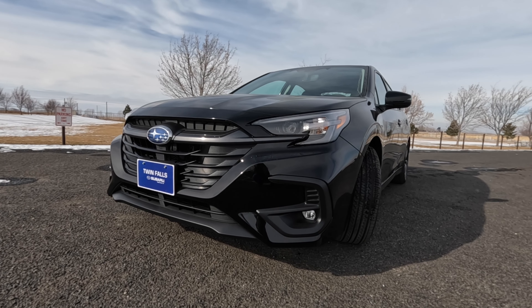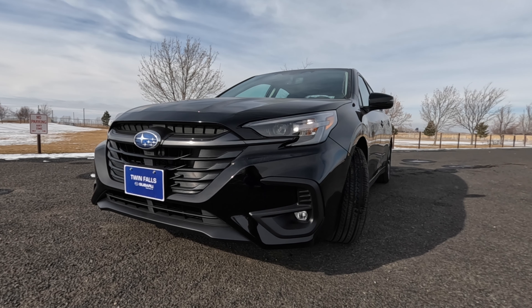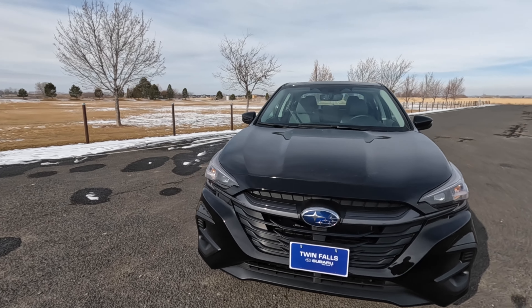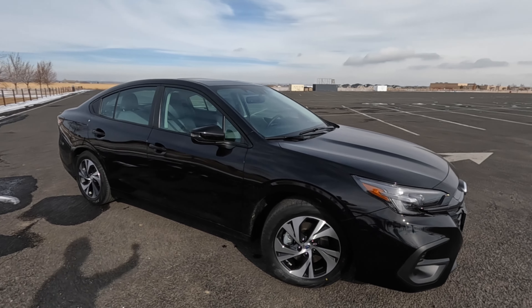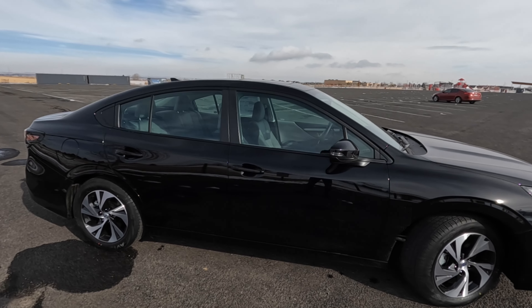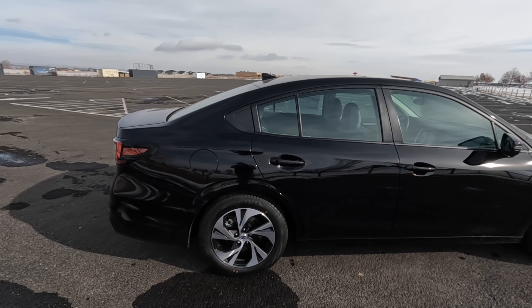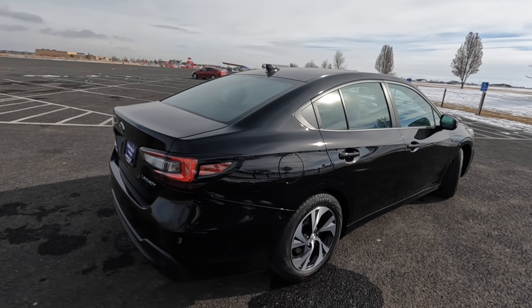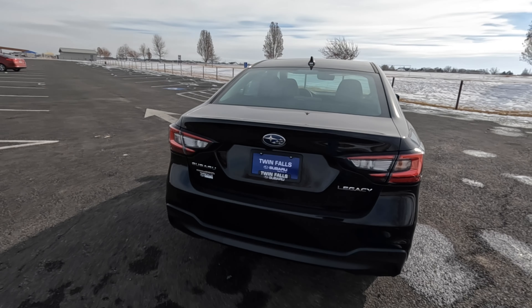This is the Legacy Premium — the seventh generation of the Legacy that started in 2020. Subaru sells about 20 to 65,000 of these every single year, though with the Outbacks and Foresters becoming more popular, the number has been on the smaller side recently. It's in Black Crystal, which even dirty looks really good. The base model starts at about $24,000, this one at about $27,000 before destination, but with extra goodies it's closer to $31,000 — and it's below MSRP.